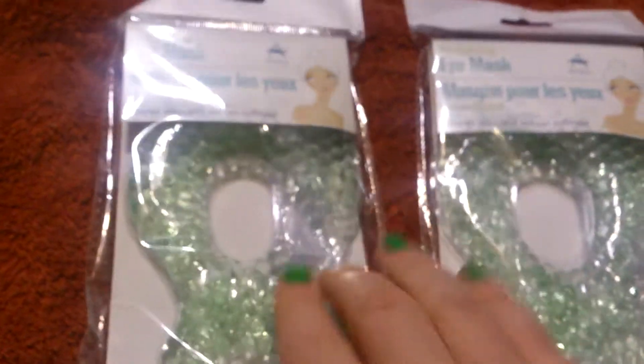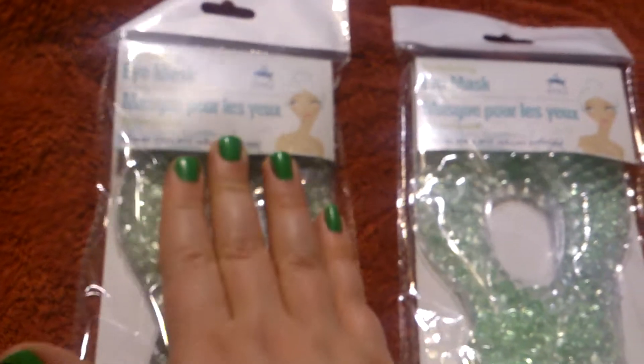I keep playing with these beads — they're gel beads and they feel really weird and ooky, and I can't stop playing with them.